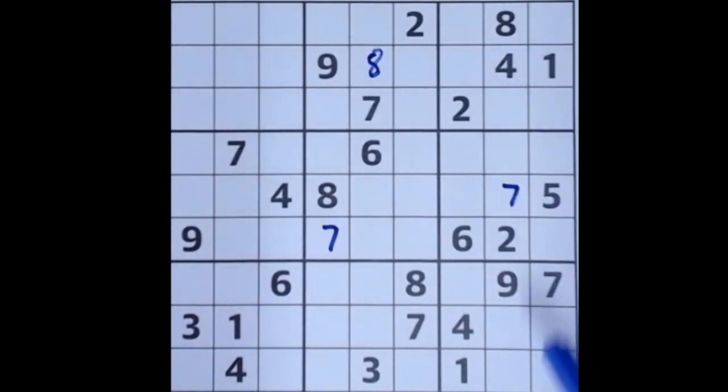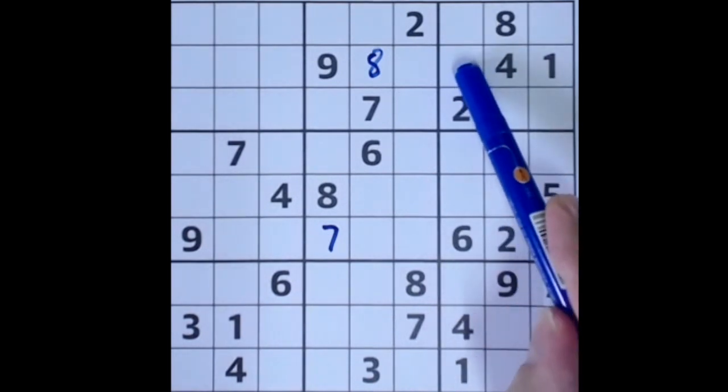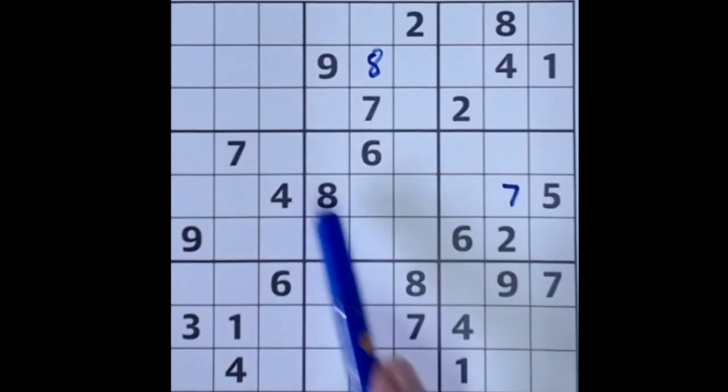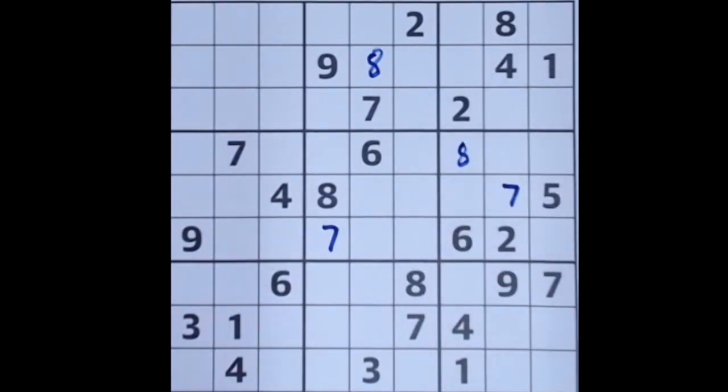Similar to the 7s: eight blocking this square, eight blocking this square, and eight blocking these two squares. So this is the only square unaffected by an intervening 8 in the same house — the technical Sudoku term, meaning row, column, or block. Three blocks across here and across here, so three fits into that square there.